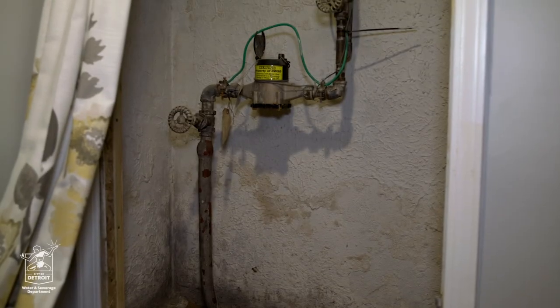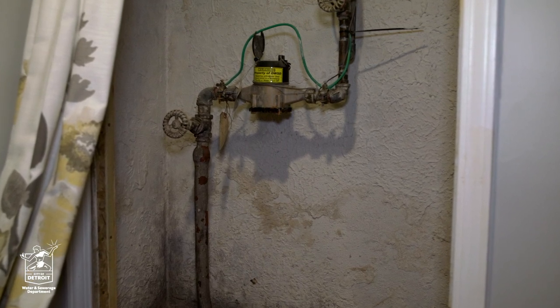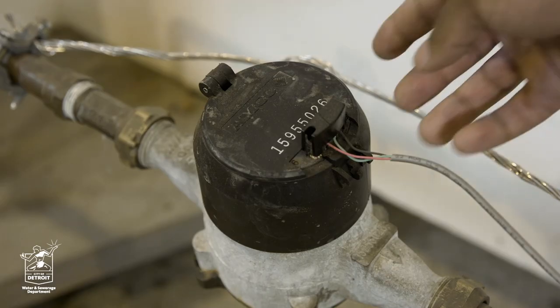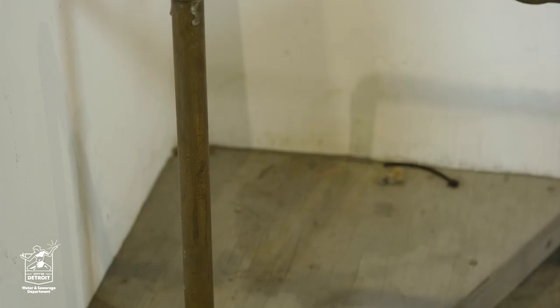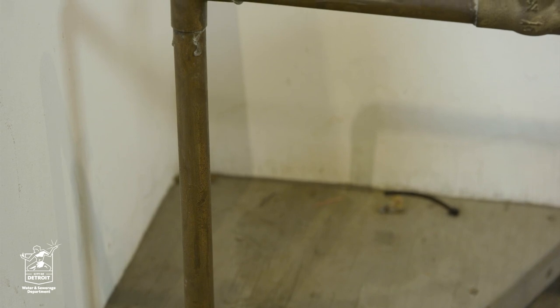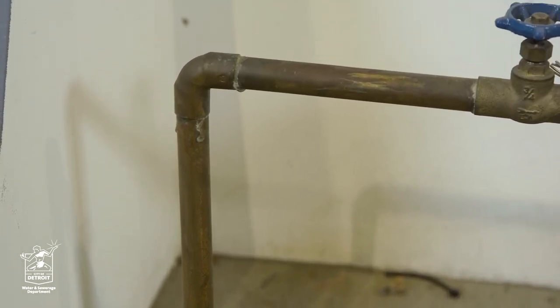Do you know where your water meter is in your house? For most residents in Detroit, your water meter is in your basement. It is important to know where the water meter is located because other than a sewer backup, a burst water pipe can be prevented or stopped by using the shutoff valve that is located right next to your water meter.